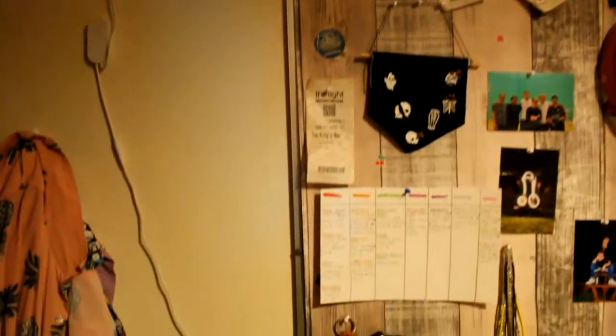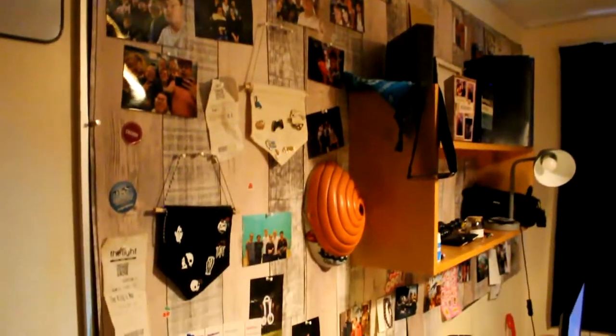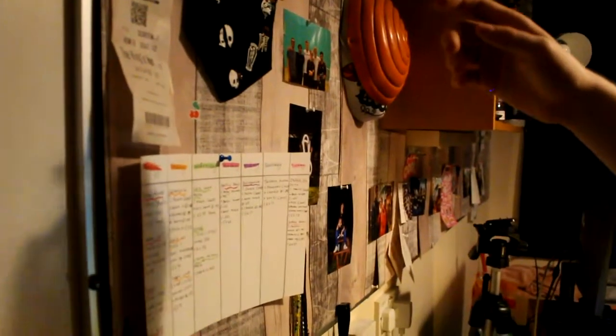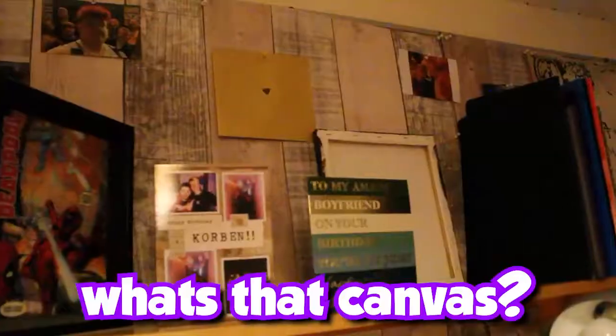This is a cork board. We get given these in each of the bronze rooms, which are the crappy rooms. It looks ugly without the wallpaper — I had to put that up myself. We have pictures of so-called friends.